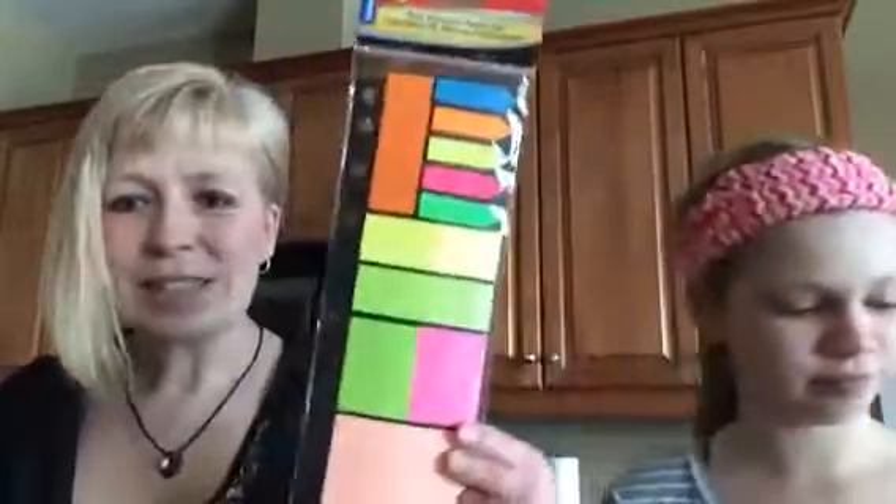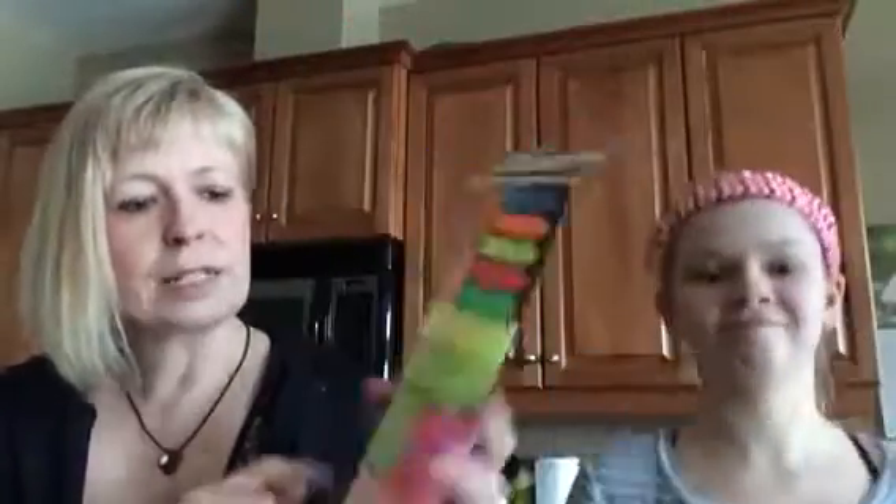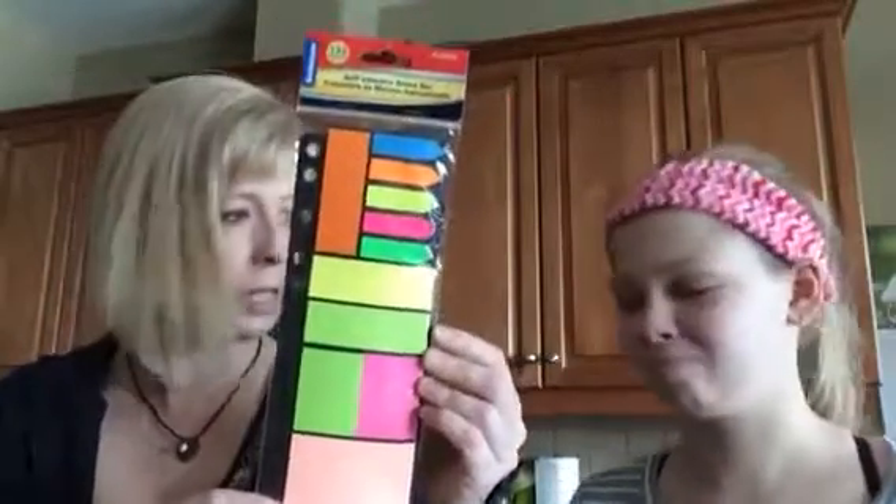The other thing I got was this little clip that goes into your three-ring binder with stick-it notes you can pull off. There isn't a ton — it says 132 pieces — but I just thought it was really cute. Maybe Megan can use it when she goes to high school and puts it in her binder. She can't wait for high school.